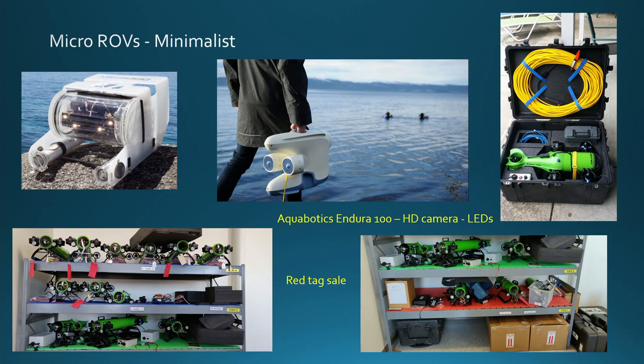We have micro ROVs — real basic, simple things available as kits. The one on the top left is called OpenROV — about a $2,000 to $3,000 kit that hobbyists and high schools can buy. They have the capability to have manipulators, multiple cameras, multiple lights, and environmental sensors. Whatever a student group or class or a place like the Marconi Center wanted to add to an OpenROV can be done with external ports and a data channel back to the surface.